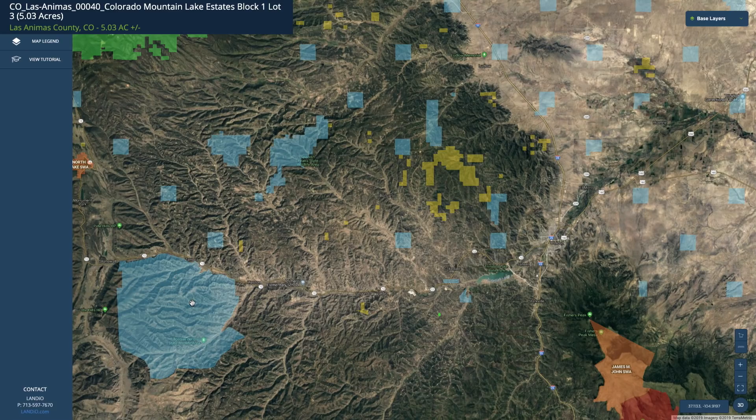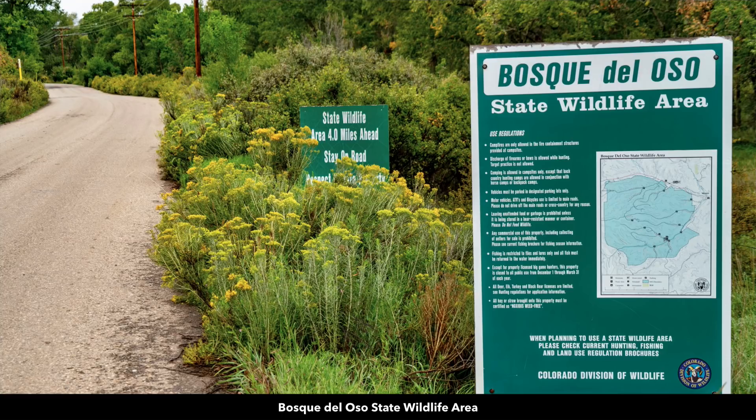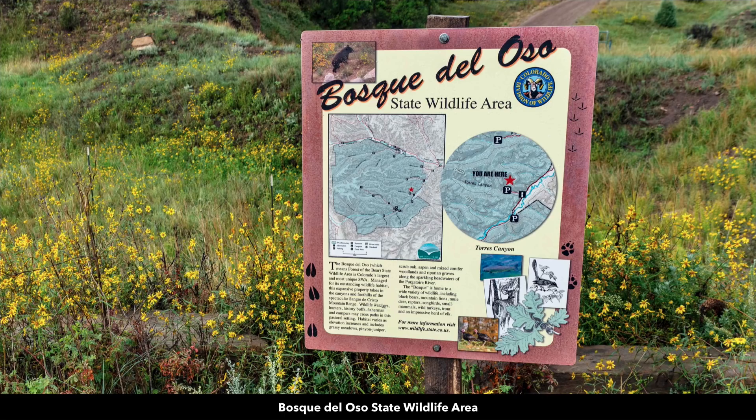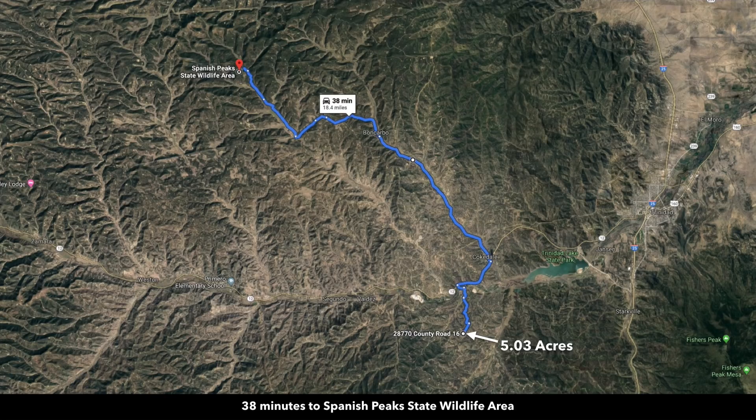To the west is the Bosque del Oso State Wildlife Area. This is over 30,000 acres and only 20 miles from the property. Here you can also enjoy hunting, fishing, camping, horseback riding, and outdoor recreation. People go here to fish for brook, brown, and rainbow trout. The Spanish Peak State Wildlife Area is only 18.4 miles from the property, so within about 20 miles, just between those two state wildlife areas, you have over 36,000 acres of publicly accessible land.